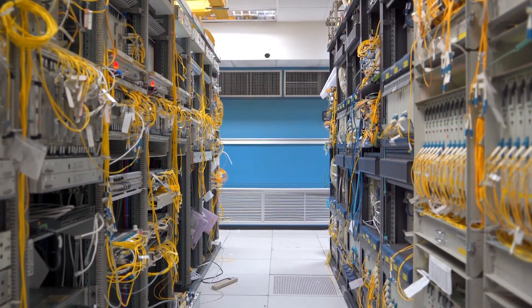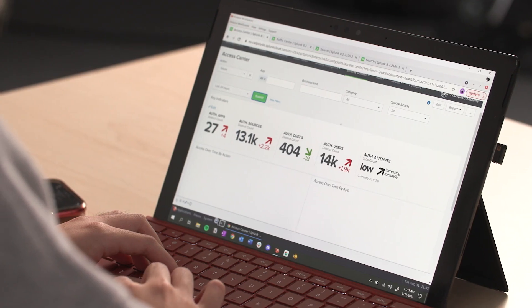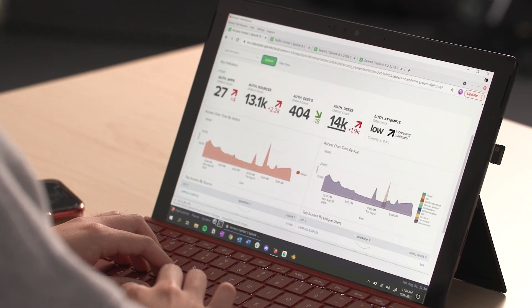At Cal Poly we've been on the cloud journey since about 2016. We knew that the data center with its fixed racks and devices in those racks just wasn't flexible enough for us. So we've actually been working on moving our key business applications to the cloud. Flexibility has been key to our success.